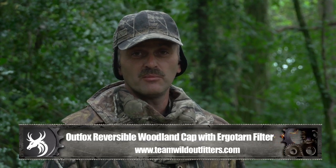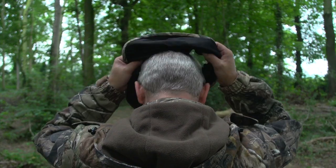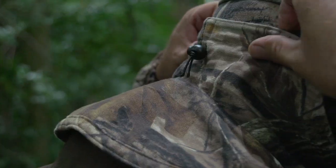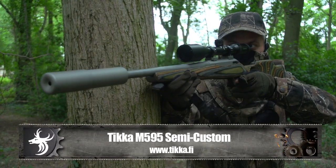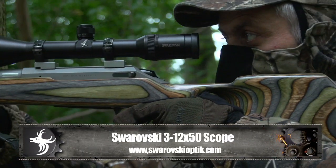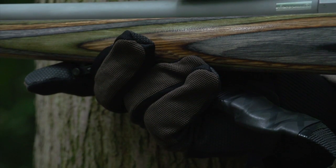We're also taking a look at the Outfox cap and face mask, available in Realtree AP and also featuring the Ergotarn filter system. First you put on the face mask, then the cap. You adjust it to size with the magnets at the back. Both are perfect aids for concealment. The Outfox hat, mask and gloves work together to create an all-in-one system that covers all areas of the body that emit odour, which can be an advantage in most stalking situations.